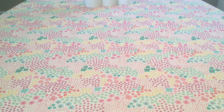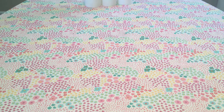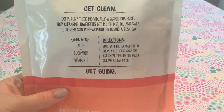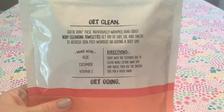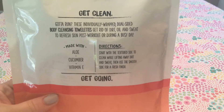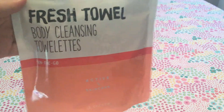I'm going to start off with the Active Line stuff. This is the Fresh Towel Body Cleansing Towels — these are individually wrapped towels that you can use all over your body just to freshen up. I thought these would be perfect for walking on the boardwalk, at the beach, lounging by the pool to cool off, or even at a farm market when you just feel dirty and sweaty.